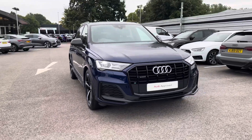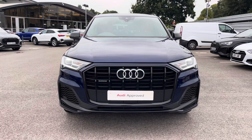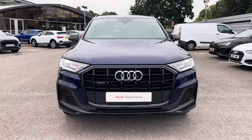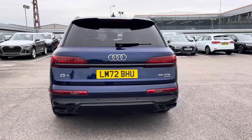Hello and welcome to Crew Audi. Today we're looking at this Audi Q7 Black Edition 55 TFSI Quattro, and we can see that Navara blue metallic finish. Moving around to the rear of the vehicle, that Navara blue does continue throughout and really finishes the Q7 Black Edition off nicely.